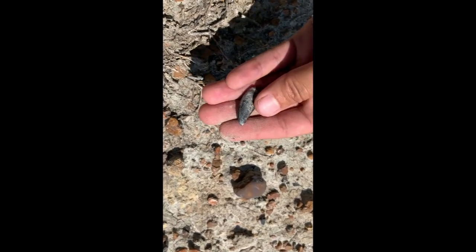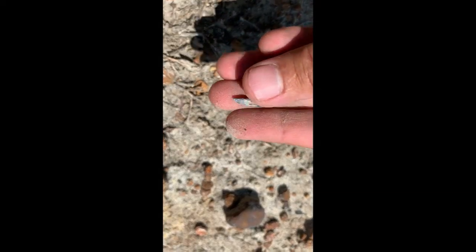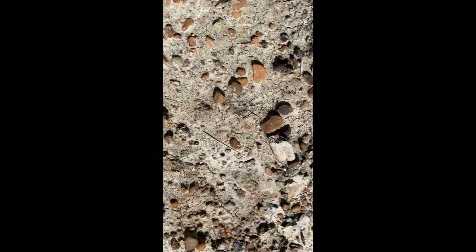Oh my god, I'm so excited. Super rooted — Eater chase, I think. What else is right in this pile?